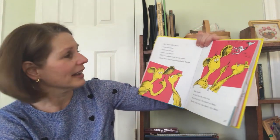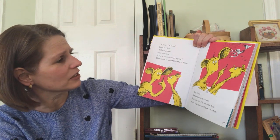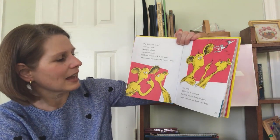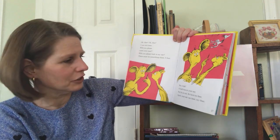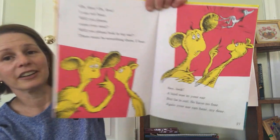Oh dear, oh dear. I cannot hear. Will you please come over near? Will you please look in my ear? There must be something there, I fear. Say, look — a bird was in your ear. But he is out, so have no fear. Again, your ear can hear, my dear.